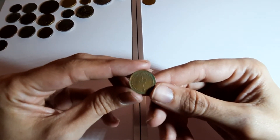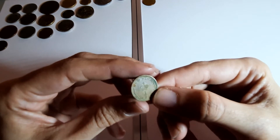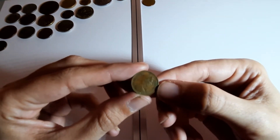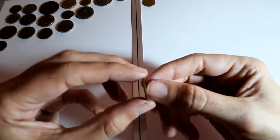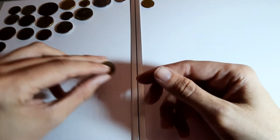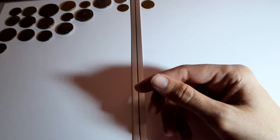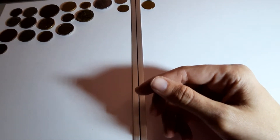Got a half penny here from the UK, 1973. So they were phased out long before I was born.